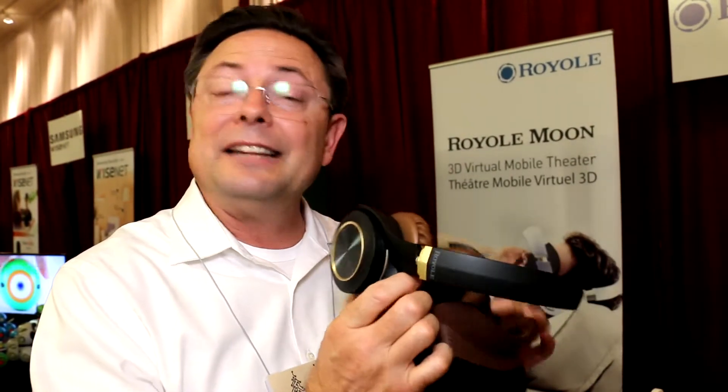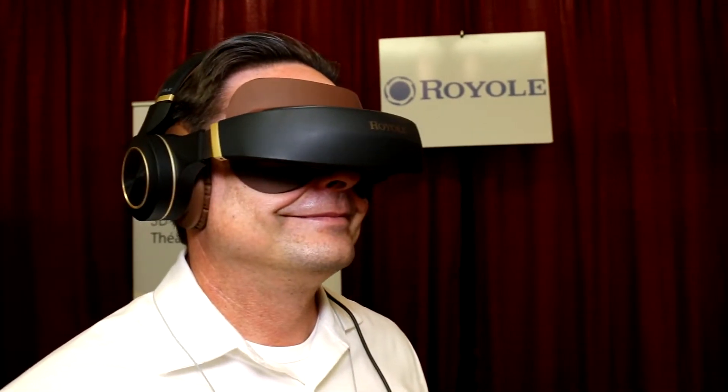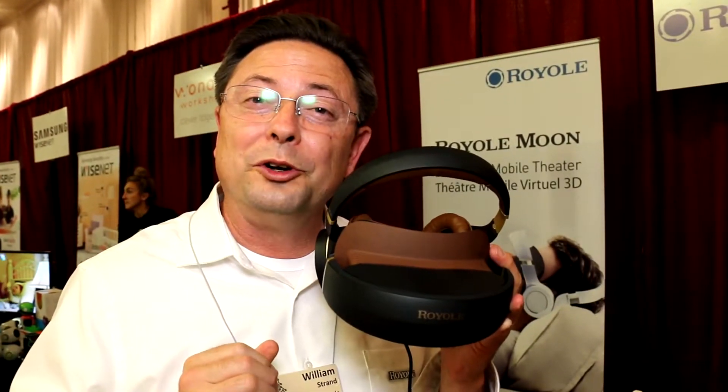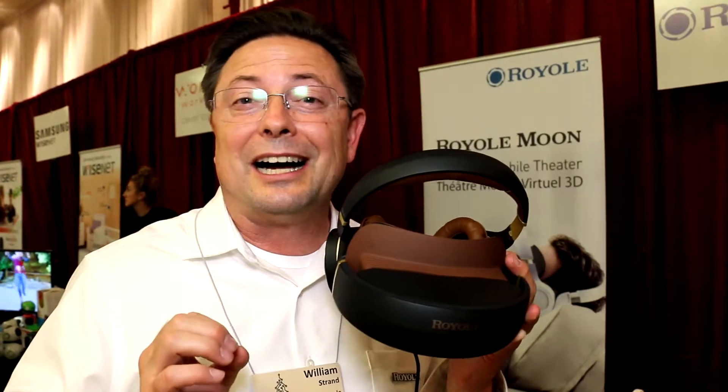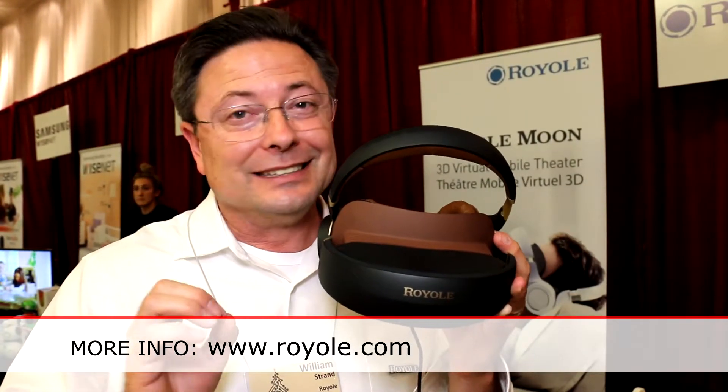This is meant to be a luxury experience. It feels comfortable and definitely high-tech. For more information about the Royal Moon, go to royal.com — that's spelled R-O-Y-O-L-E dot com.